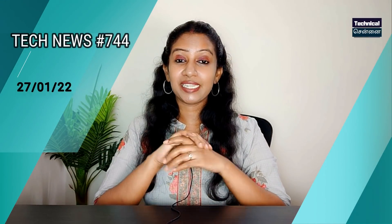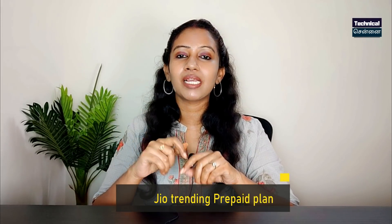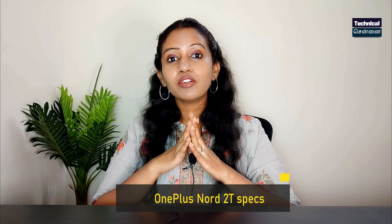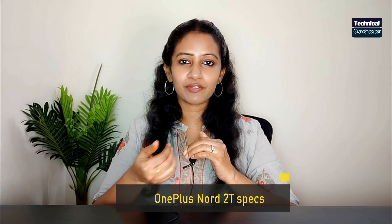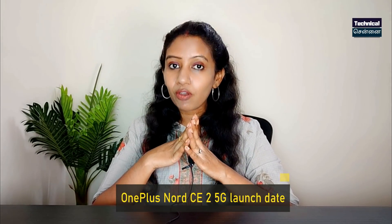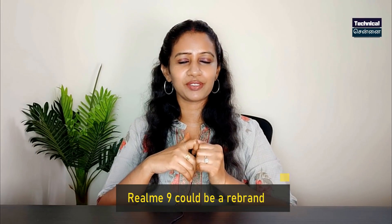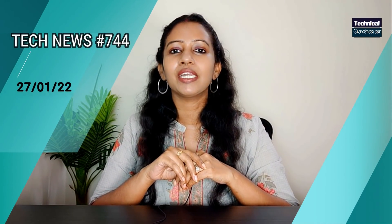Hello everyone, happy Thursday. This is a very interesting update. There is a trending plan on Jio's pre-paid plans. OnePlus Nord 2T — this is a smartphone launch feature. OnePlus Nord CE2 and Realme 9 — this is a rebranded smartphone. This is Tech News No. 744. You can check the details in the description and in this channel. This is my name and technical.